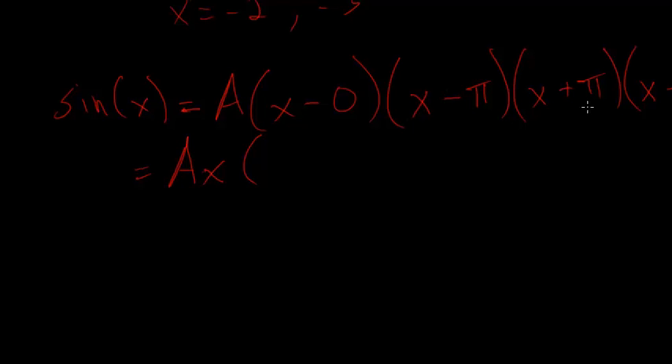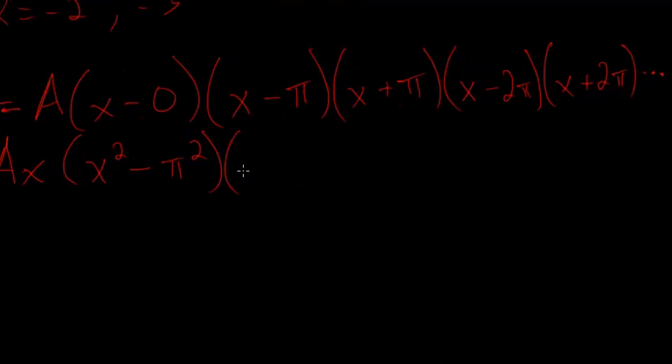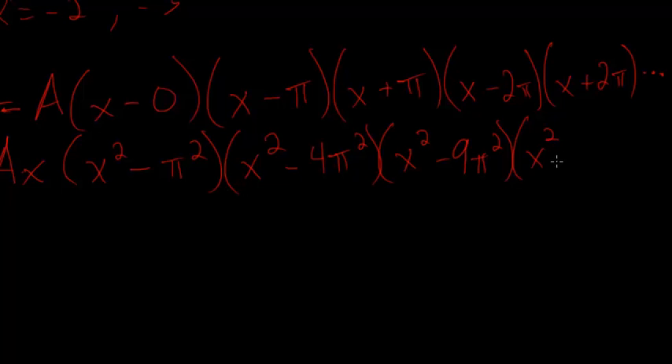We can clean this up. The sine of x is some constant a times x, and we can combine the paired roots because they clean up nicely when multiplied together using FOIL. So x times x gives x squared, the middle terms pi·x minus pi·x cancel, and we're left with minus pi squared. The next pair gives x squared minus 4 pi squared, then x squared minus 9 pi squared, then x squared minus 16 pi squared. Notice that 1, 4, 9, 16 are all perfect squares — some familiarity so far.